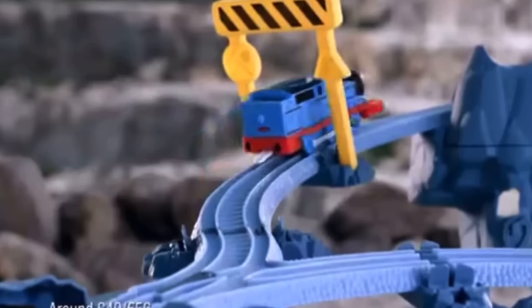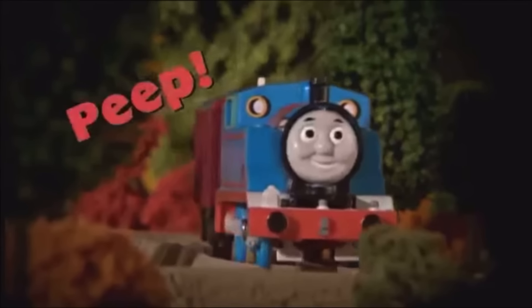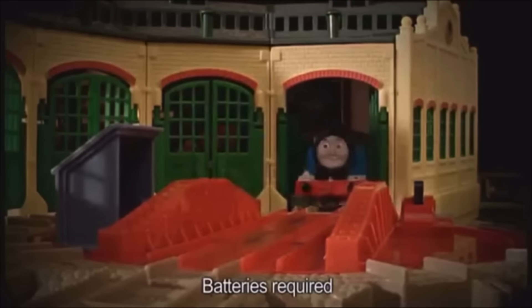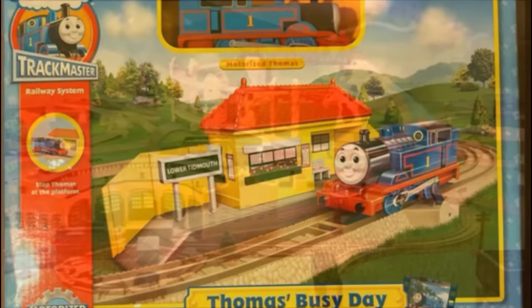So today I thought it'd be fun to make a top five list of the worst Trackmaster sets, at least in my opinion, which ranges from Trackmaster Classic, which I grew up with, to the modern day Trackmaster kids nowadays use. Just as a quick note, there are definitely more than five bad sets in this range. Five came to mind so let's go ahead and jump into number five.